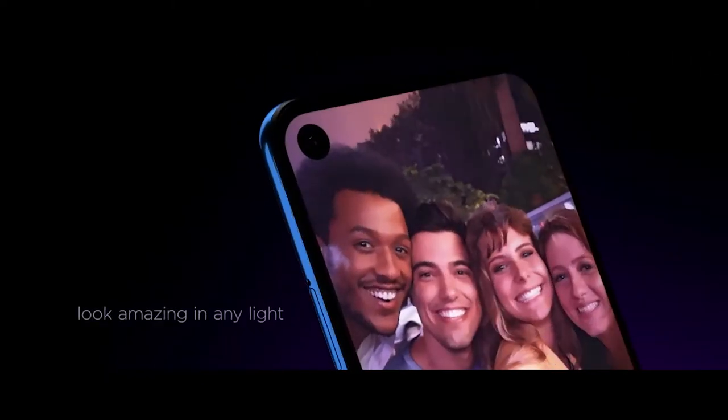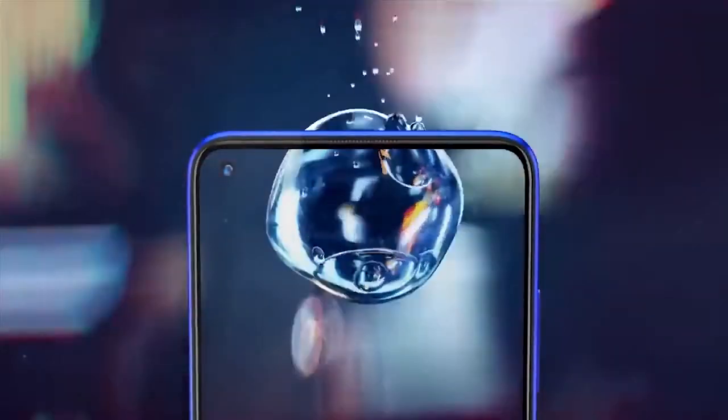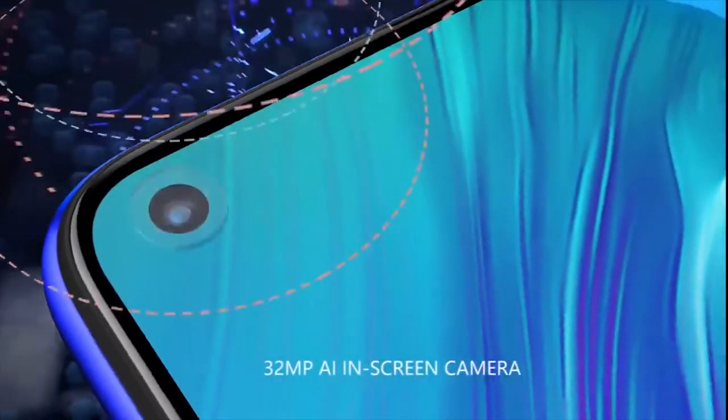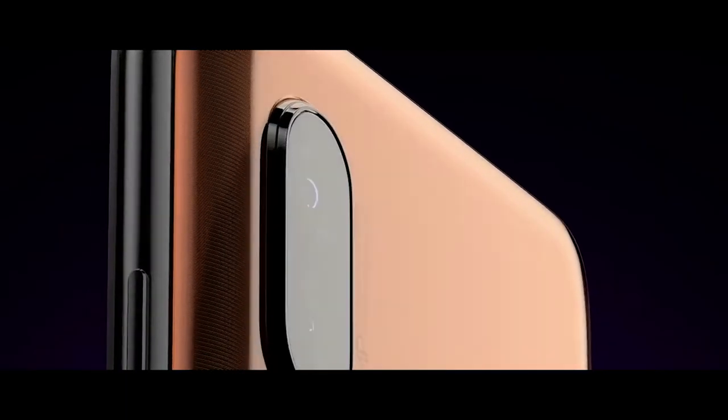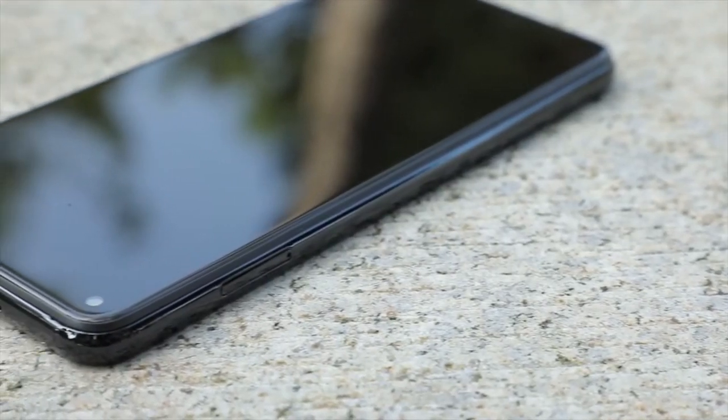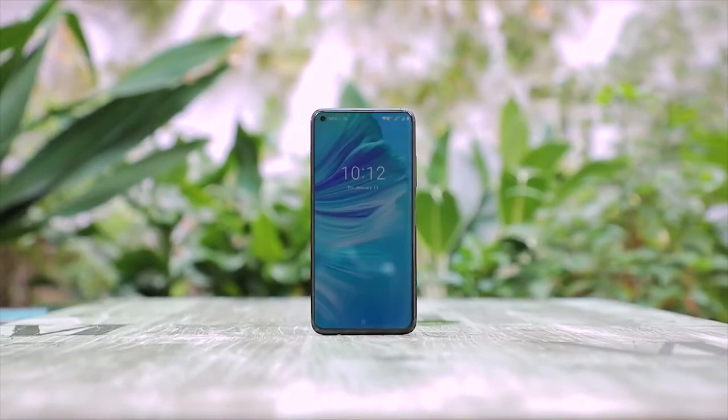Hole punch display was a really innovative idea in the mobile market. It creates a completely new dimension in the market. Some of you may not like a hole in the display, but most people find it as a stylish display. In this video, I have come with the top 5 budget phones of 2019 which have a hole punch display.